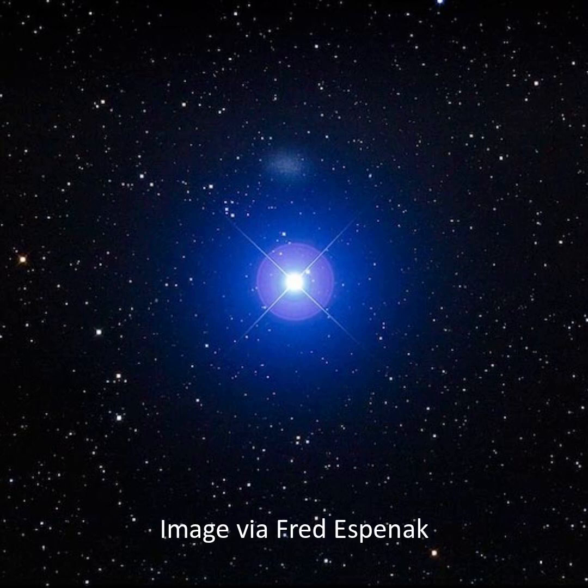Regulus is the 21st brightest star in our sky. It's a bluish star that's really a four-star system. It rotates once every 16 hours, so this fast rotation makes the star egg-shaped. I hope you enjoy stargazing as much as I do.